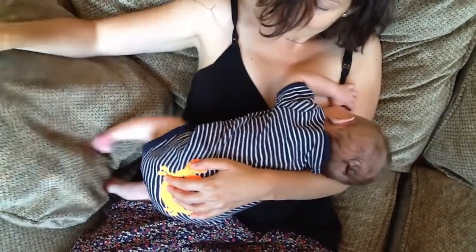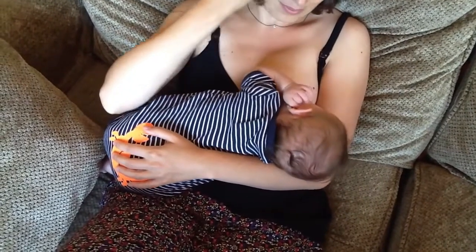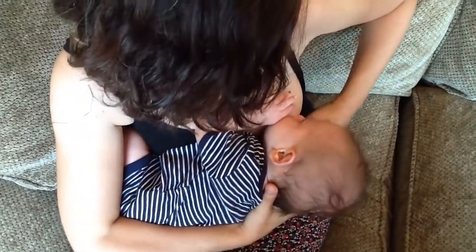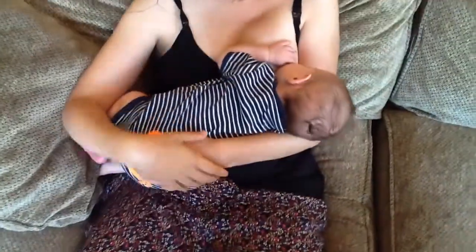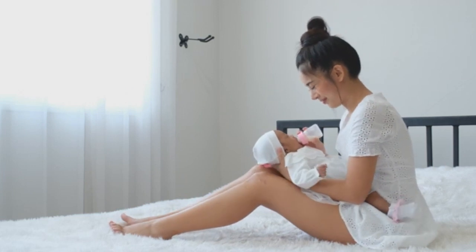2. Stop when your baby is satisfied. Your baby runs the danger of choking if they continue to drink while overly full. Be aware of your baby's fullness cues — if your baby is drinking slowly and their stomach feels firmer, this may indicate they are full, in which case you should gently pull back your breast to prevent crying.